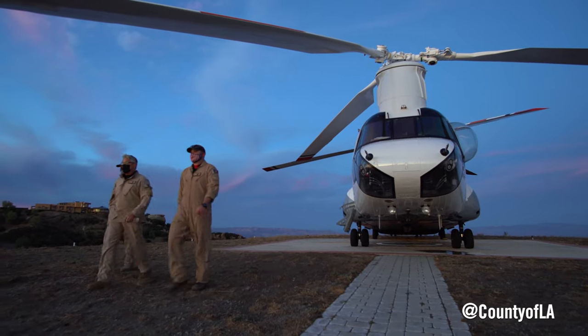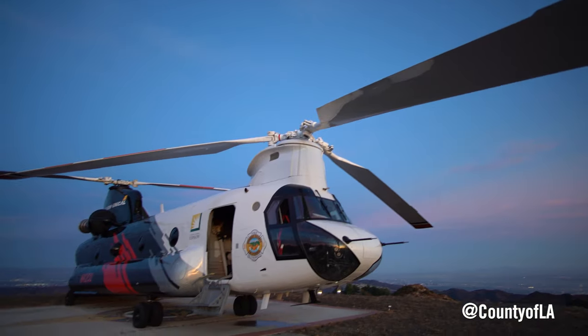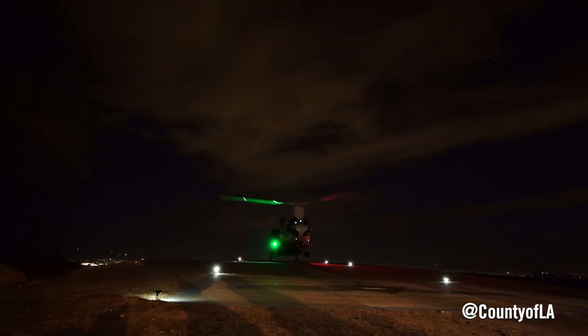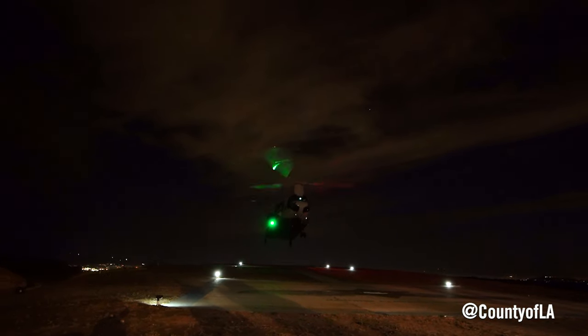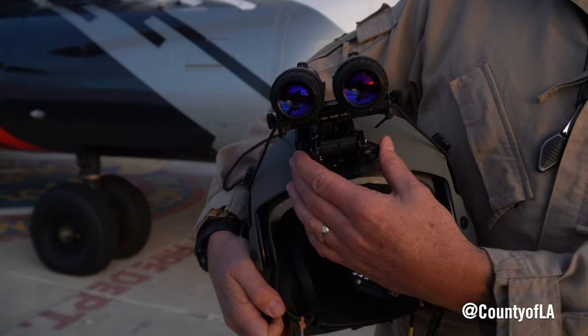The other beautiful thing about this helicopter is it can also fly at night. We've got the goggle portion itself — it sits up on top of the helmet when you want to bring it down.